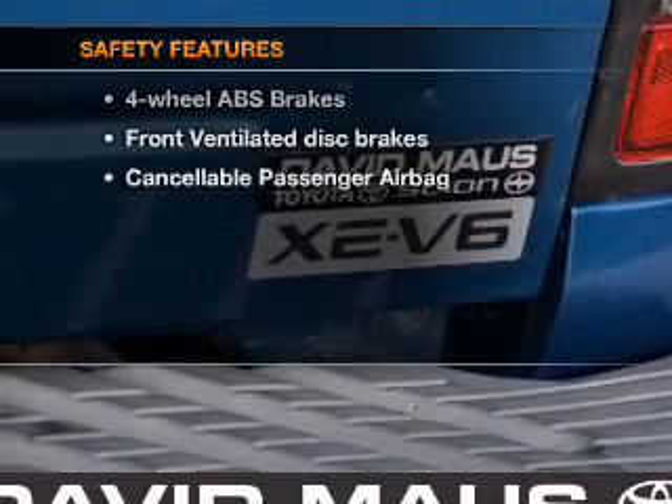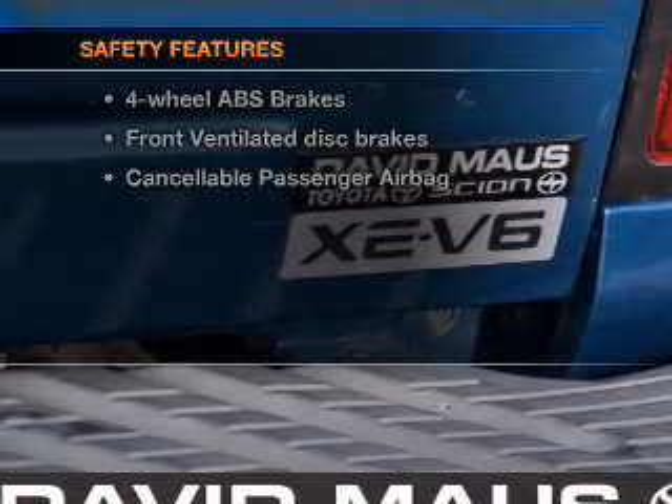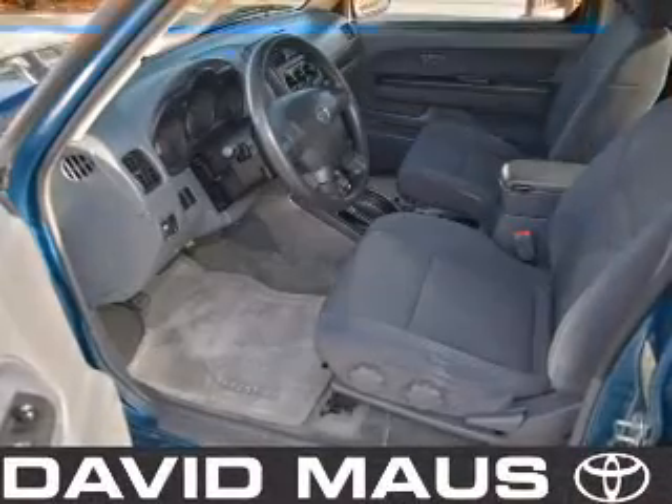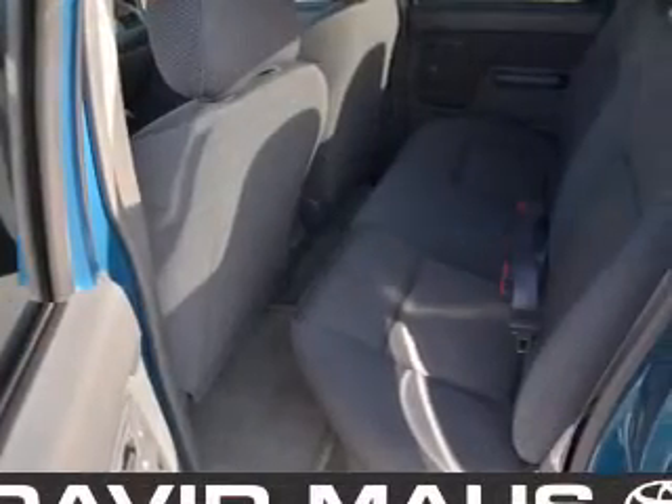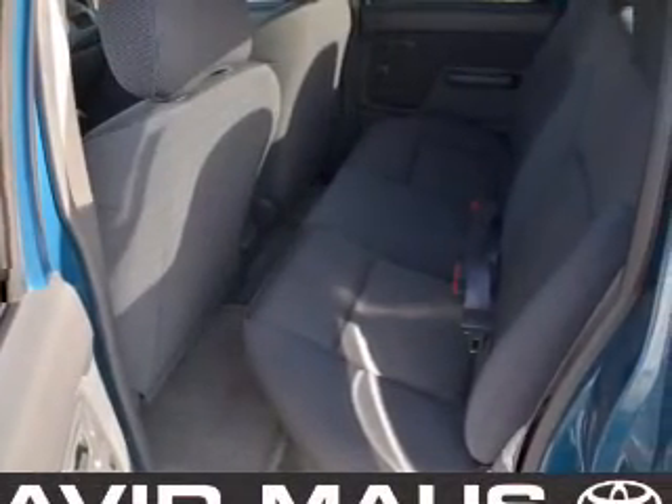If safety is a high priority, rest assured knowing that these top safety components are included: front ventilated disc brakes and passenger airbag. Let us put you in the driver's seat today. Call or click to contact us.